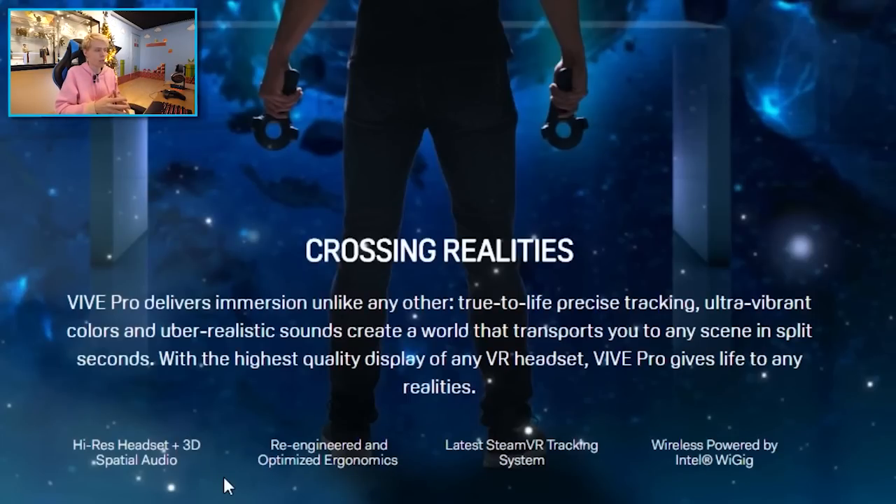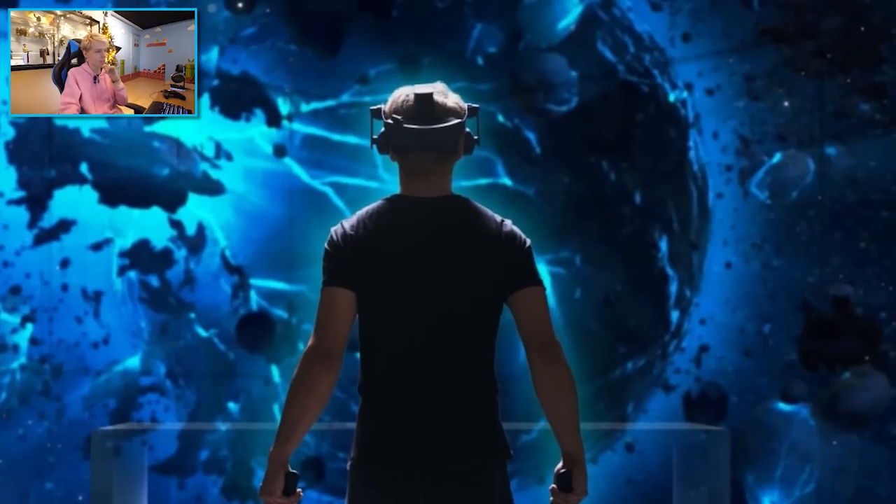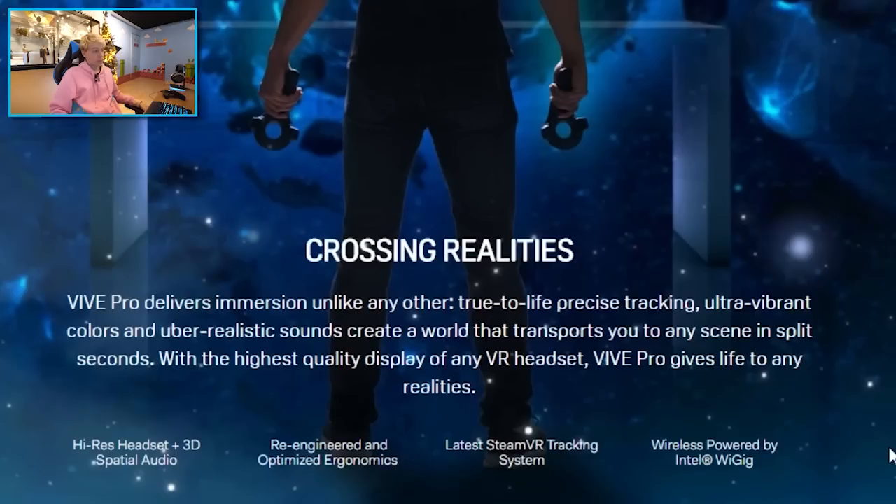3D spatial audio — that means you now get headphones built into the Vive Pro; it's attached to the headset and included in the package right away. They also mention re-engineered and optimized ergonomics — probably how the headset fits and adjusts on your head — and I heard from a lot of people on Twitter that the headset has a better balance in weight, which is going to be really nice for longer play sessions.